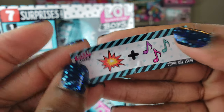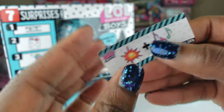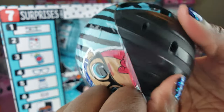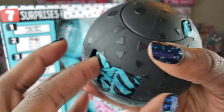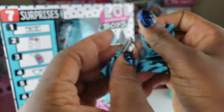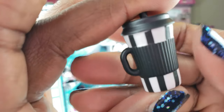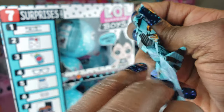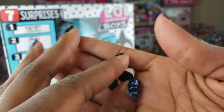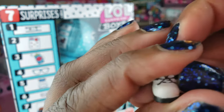Our next clue is something new — it says 'Blast the Music.' Our last ball was teal; this is a black ball. Let's start with the little blind bags — nice little glasses right there, a nice bottle, and the shoes for our boy with black little laces.